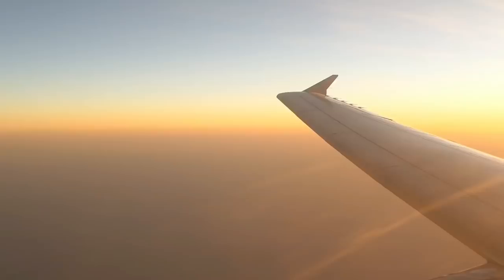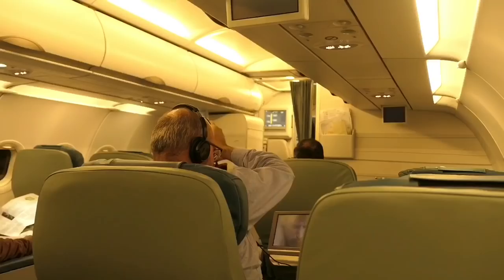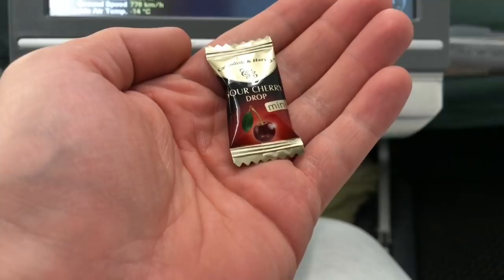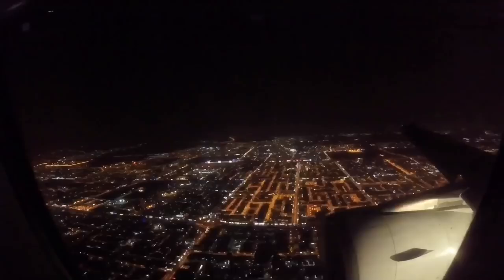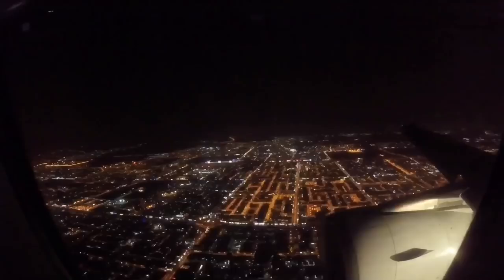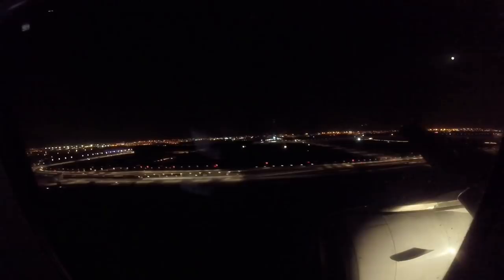We start our descent over Aswan, Egypt, so I order one more coffee before service stops. In the descent, cherry sweets were handed out and the cabin lights were turned up. King Faisal Naval Base Airfield is just visible as we approach Jeddah from the south, and we're soon lined up on runway 34R, where the local time is 9:55pm.